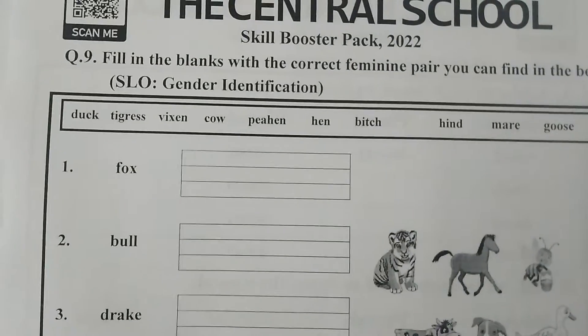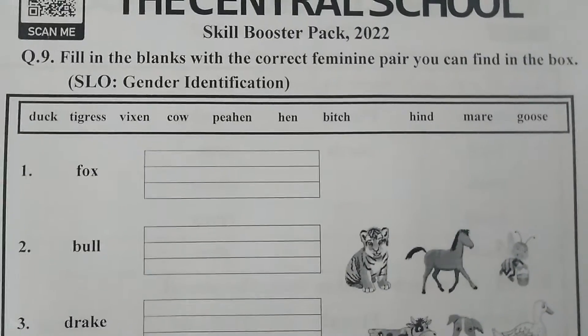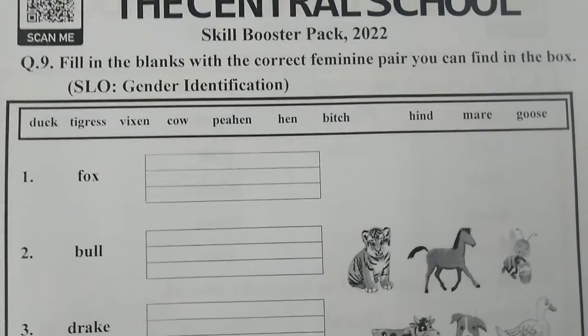Assalamu alaikum, dear students of Level 1. How are all of you? I hope you all will be fine and enjoying your summer vacation. Today we are going to start our question number 9 on page number 15. Open your skill booster pack, page number 15.